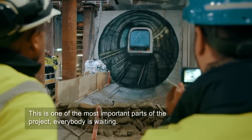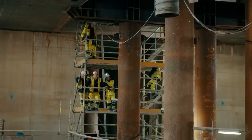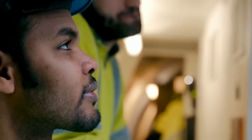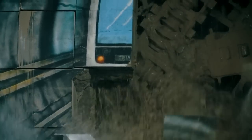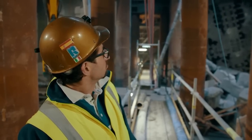This is one of the most important parts of the project — everybody's waiting, everybody's nervous, wanting to see the cutter head coming through the block. One worker remarks: 'I've been waiting four years for this machine to arrive on this side.' Now the pilot is called and told to restart and break in. No more delays. This is the moment of truth.